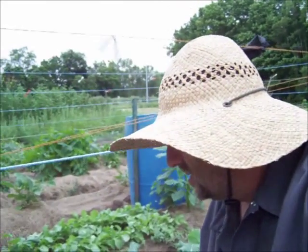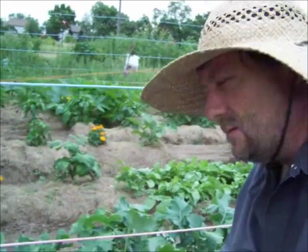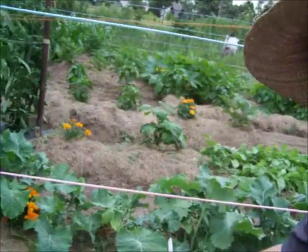Hey guys. My kale is coming along. This is Dwarf Siberian Kale and I'm going to go ahead and harvest some. As you can see the leaves are getting pretty big.